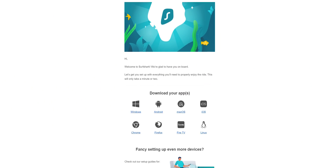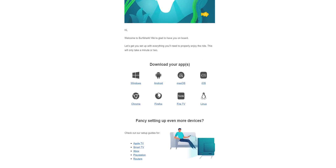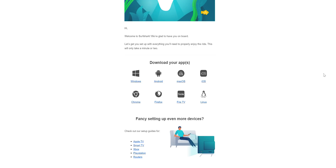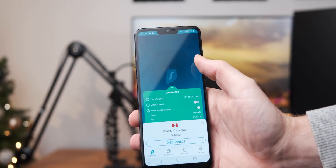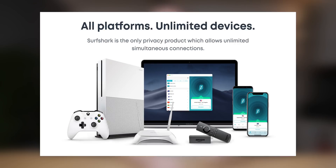Surfshark is a really good VPN option for a couple of reasons. The first is that it's pretty easy to use — when you sign up they send you an email explaining how to set Surfshark up on your various devices and the app works pretty well. Another thing I really like is that you can use unlimited devices on a single Surfshark account. You can sign up using my codes in the video description for a pretty big discount.